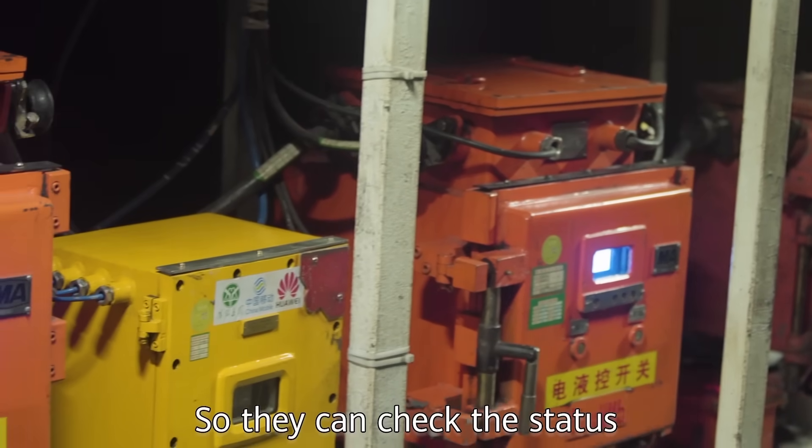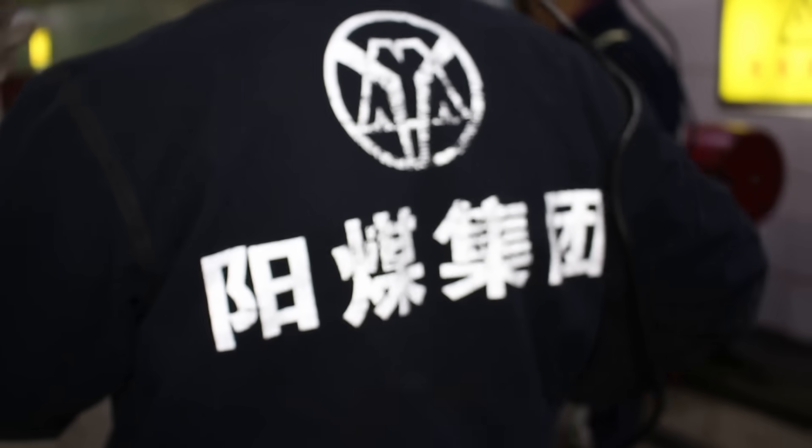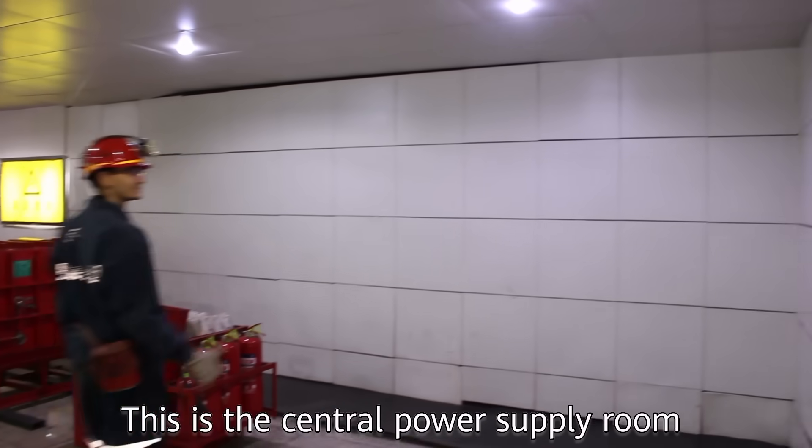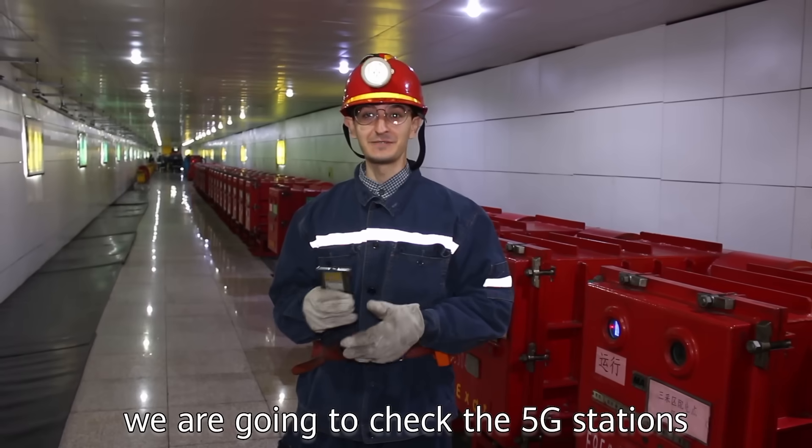You can turn on the screens and they can check the status of all the machines inside. This is the central power supply room, but the most interesting part is where we're going to check the 5G stations.